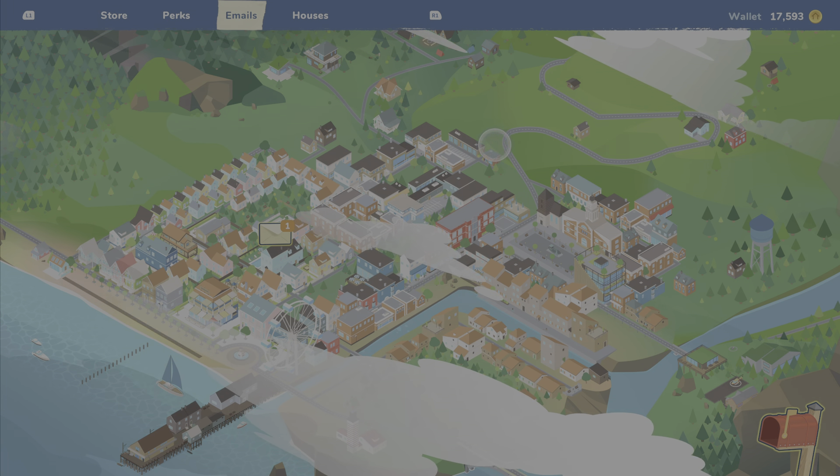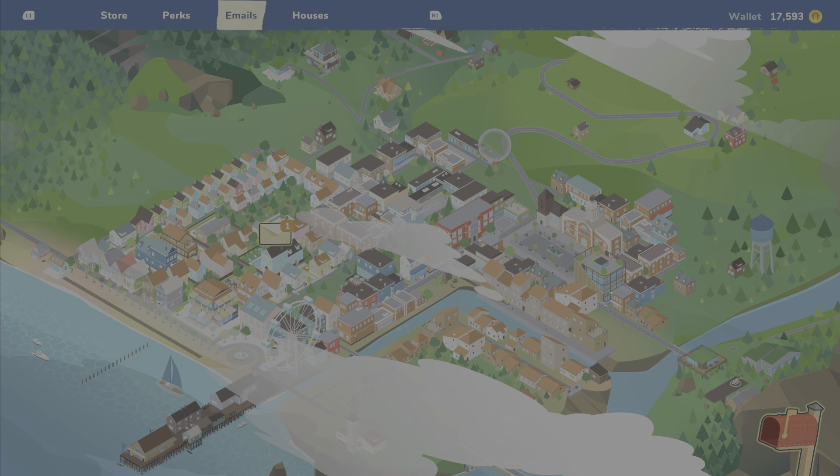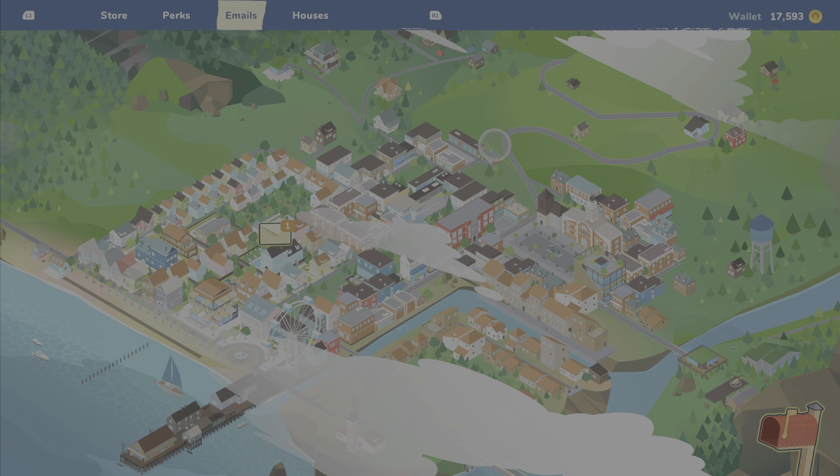Looks like we're done with the outside. Alright, let's start from the front. Oh, we got a vacuum now — sweet! They don't want any of this stuff. We can use the vacuum now to get rid of these leaves.